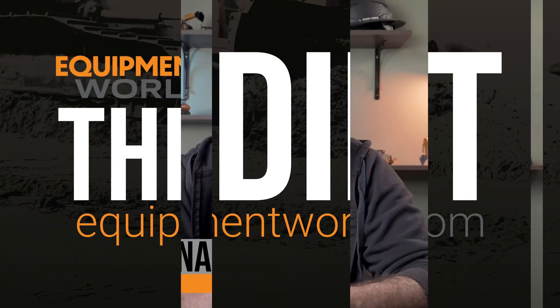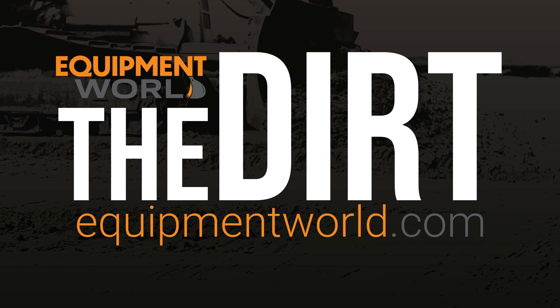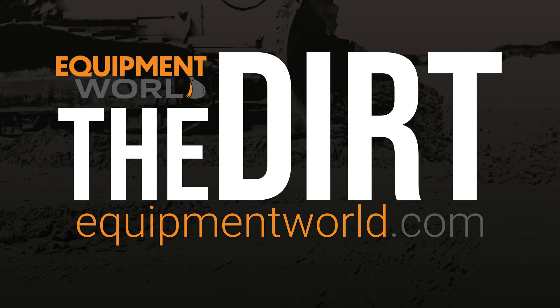Hi everyone, welcome back to Equipment World. You're watching The Dirt.